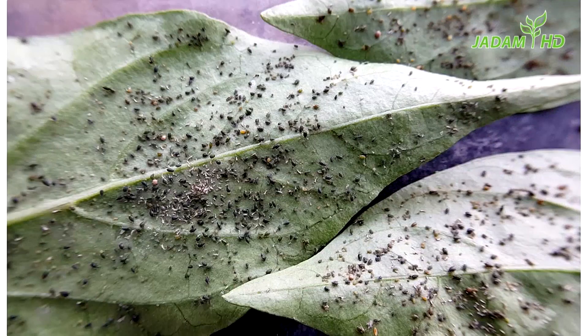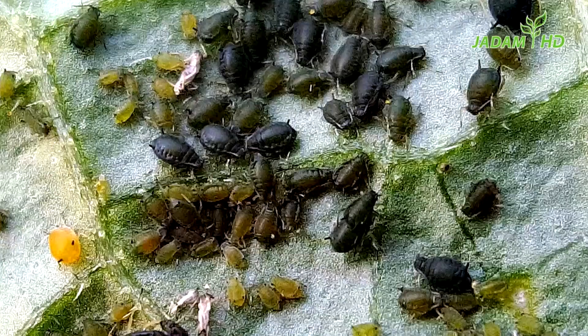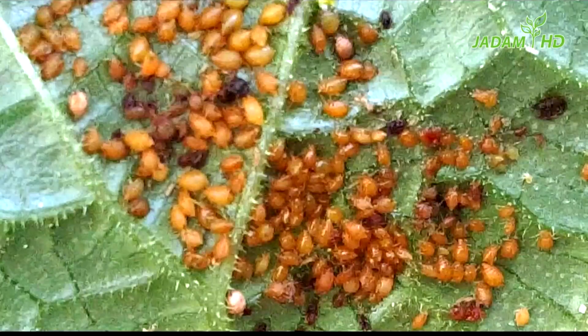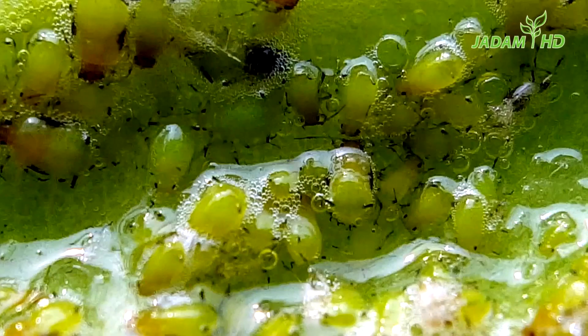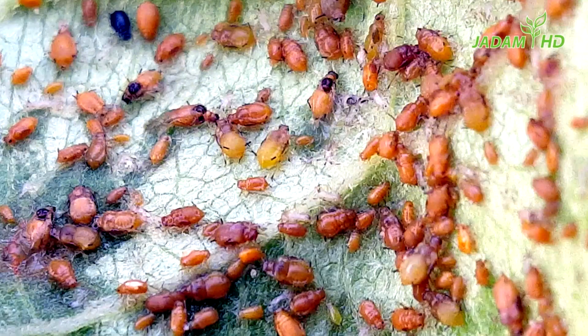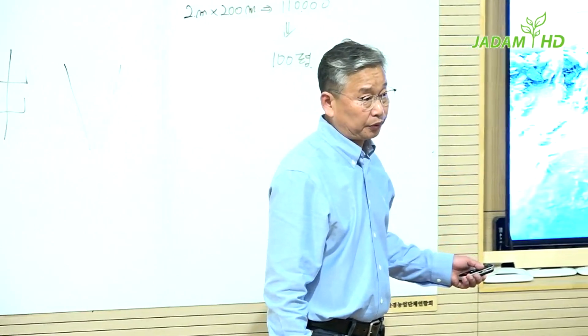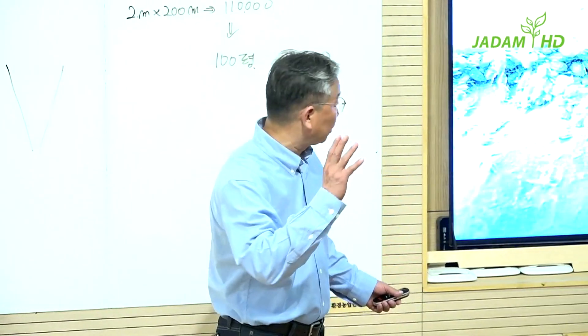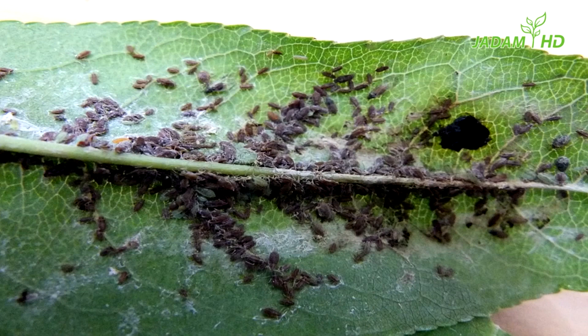Do you know the successful control rate of chemical or organic pesticide? 80%. But with Jadam, 100%. Can you see these furry insects? It is called powdery aphid — it can make you struggle with controlling. For that, you need to wisely choose the quality of water so that the solution can penetrate deep in between the pests. Then they will die within 3 to 4 hours after spraying.